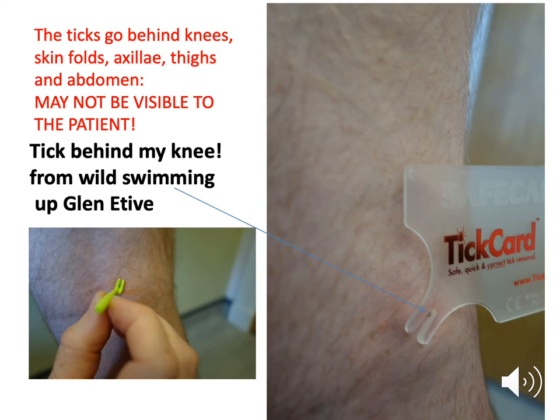The tick goes behind the knee — to emphasise the point, this is my own knee. Last year, having been wild swimming up Glen Nettiv, I picked up a tick. I went to bed unaware, and it was only the next morning in the shower that my wife spotted something funny behind my knee. I went down to the practice, dropped my trousers in front of the practice nurse, and we got this photograph.